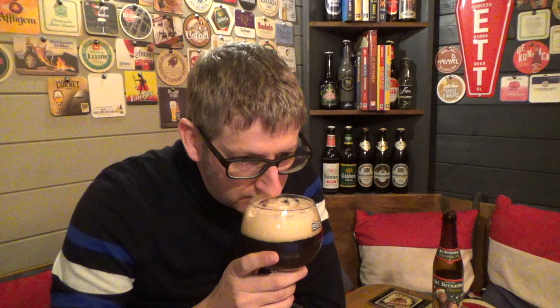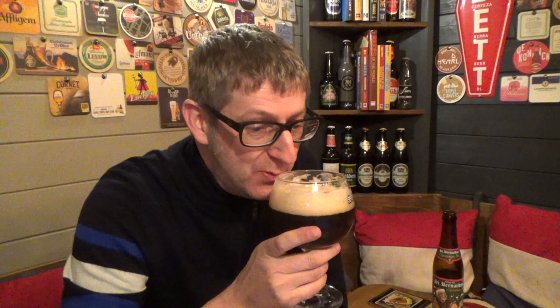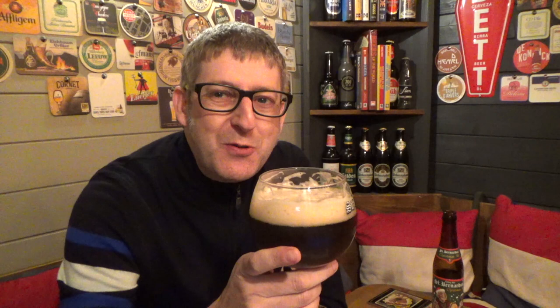Let's get the aromas. Oh, it's Christmassy. Raisins, malt, dried fruit — Christmas cake. It just smells of Christmas cake. Christmas cake, Christmas pudding, all things Christmassy like that. It's a good thing about these Christmas beers: they're quite simple to describe — they just smell of Christmas. Winter spices. Yeah, fantastic.